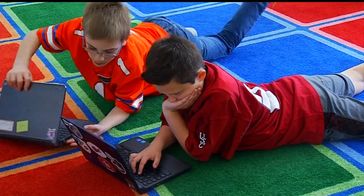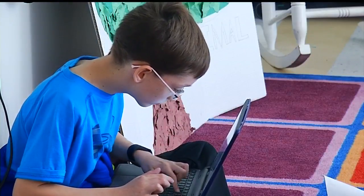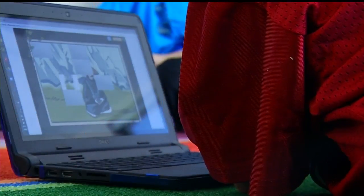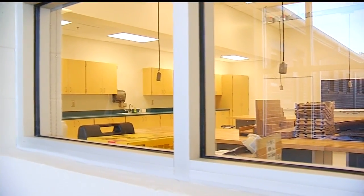PSES is a one-to-one Chromebook school. They recently received a grant from BP to support technology and engineering projects. BP has given us $12,000 to work on putting together a maker space, and in a maker space there's lots of different materials, resources, and tools that the students can go in that room and do a lot of exploration and further their learning.